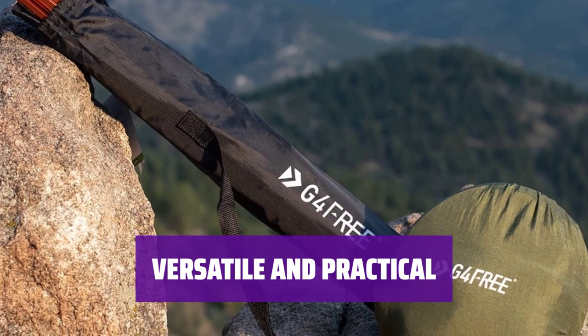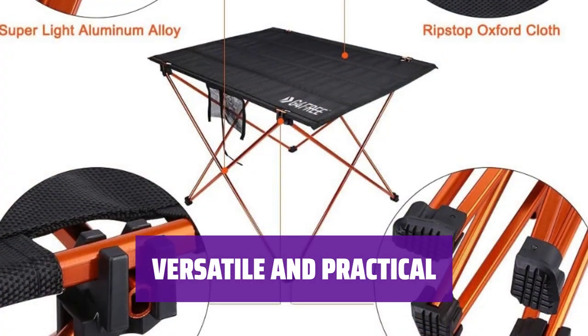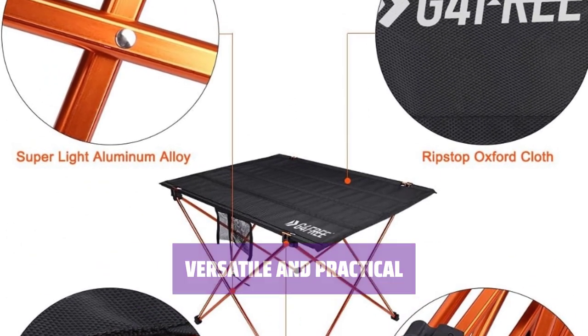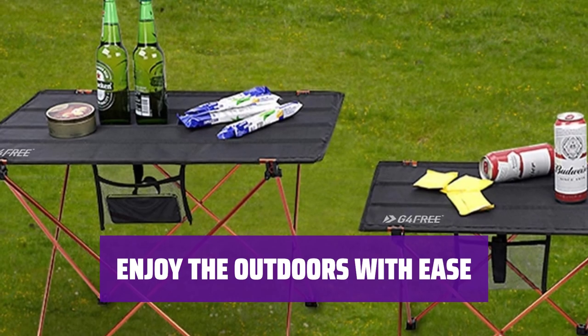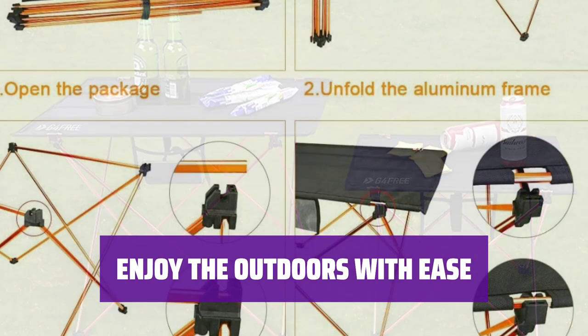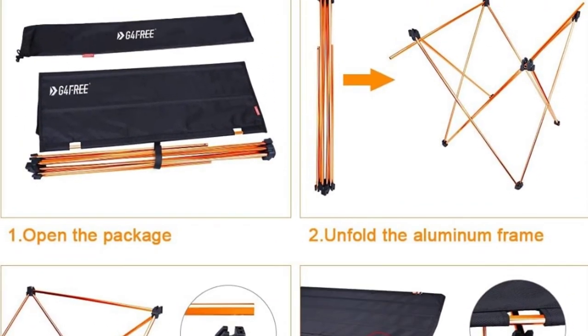The G4 Free Ultralight Table is versatile and practical, providing a stable surface for various outdoor activities. It's a must-have for any backpacker looking to add a touch of comfort to their journey. Whether you're camping, hiking, or picnicking, this table will enhance your time in nature.